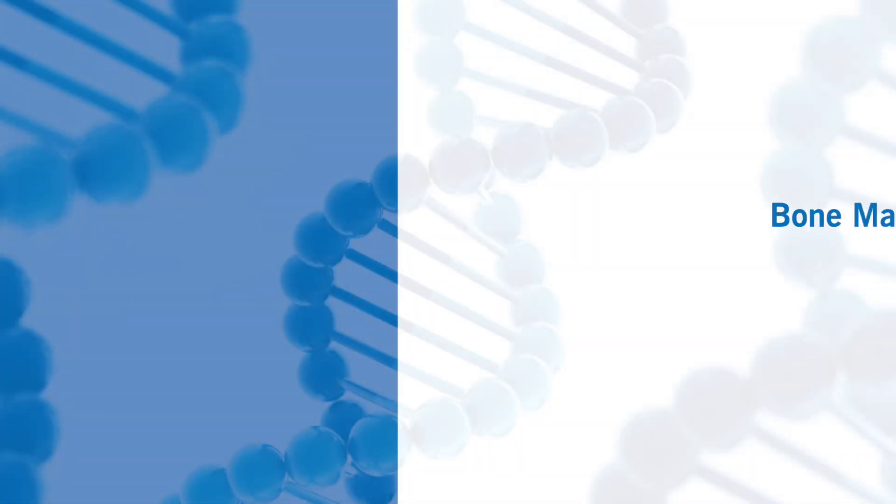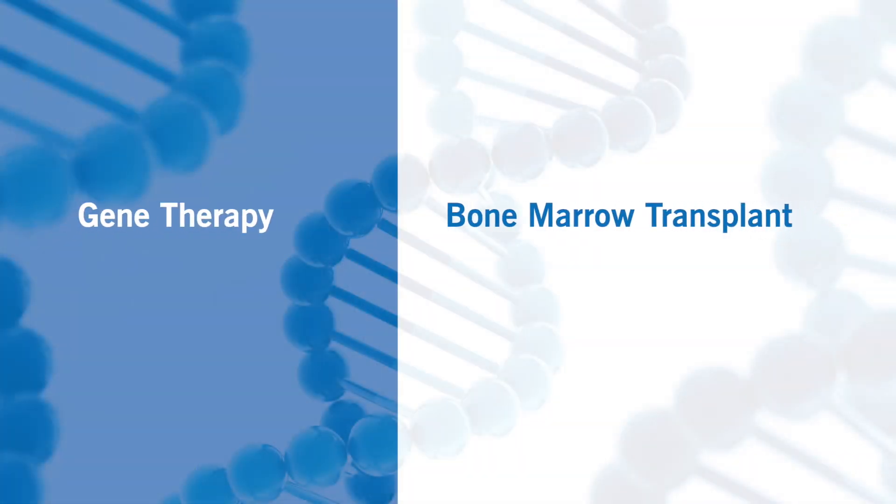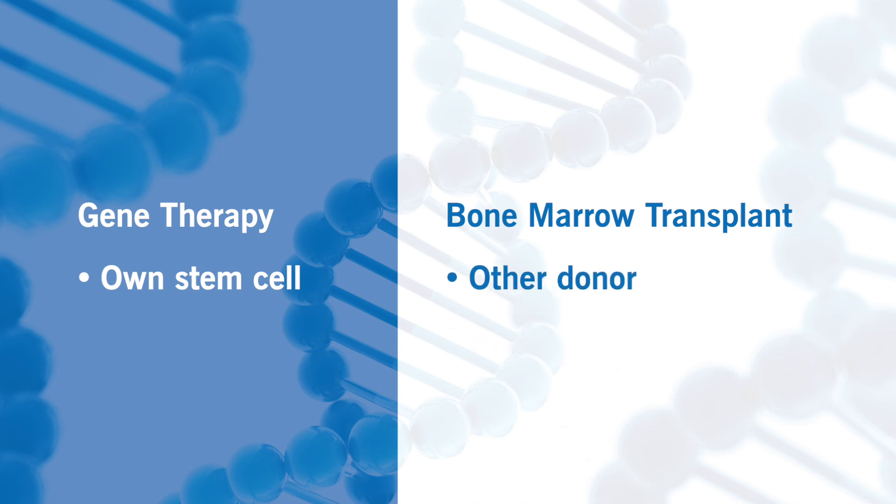There are major differences between gene therapy and traditional bone marrow transplant. First and foremost, gene therapy uses your own stem cells, while the traditional bone marrow transplant uses cells from someone different — whether that is your brother, sister, or someone unrelated.